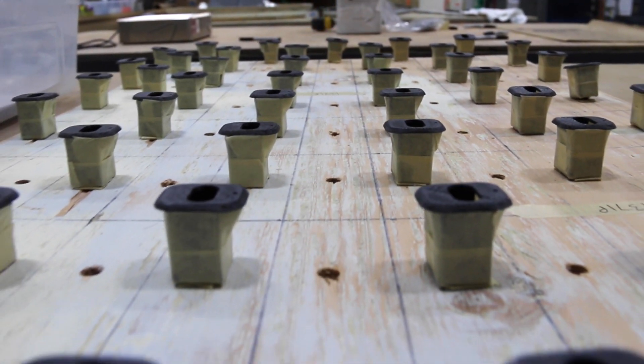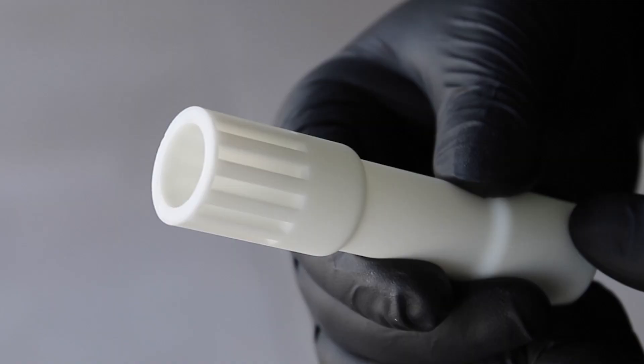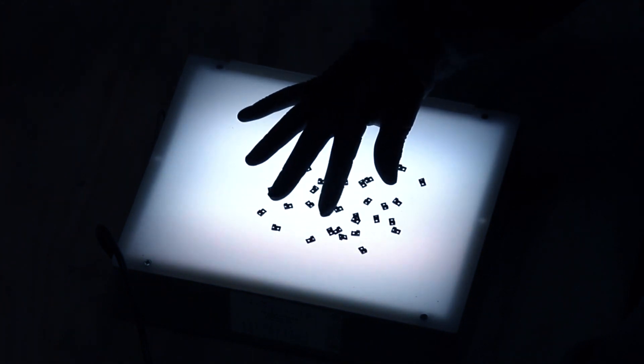In four months we've probably done over 3,000 parts on our machines already. We've had a combination of aerospace parts and medical parts with the Envision 1. We can hold tolerances down to 2 tenths of a millimeter, and these are on very, very small parts.